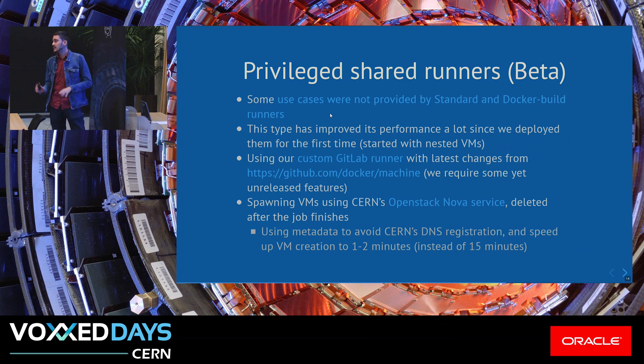For the privileged runners, which are still experimental at CERN, they have evolved over time — first using virtualization with nested VMs, but they did not meet our expectations in terms of performance. So, using Docker Machine with our own image, which overwrites the Docker Machine version currently in the upstream image, we add features not yet released in the OpenStack driver of the Docker Machine binary. We use OpenStack Nova service, and this is really important: without this change, we cannot avoid the CERN DNS registration, which takes around 15 to 20 minutes. With it, we can speed up provisioning to one or two minutes — quite an improvement.